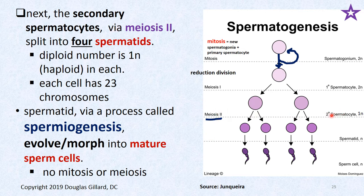Now the secondary spermatocytes go through meiosis 2, and they split again into two — so we've taken one spermatogonium and made four cells. The secondary spermatocytes via meiosis 2 split into four cells. We're not going to call them tertiary spermatocytes — we call these spermatids. They're still 1N with 23 chromosomes.